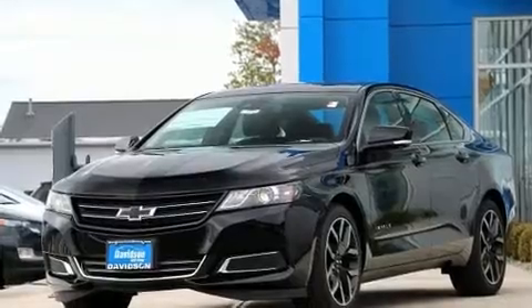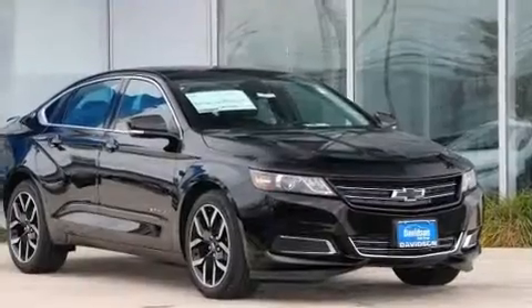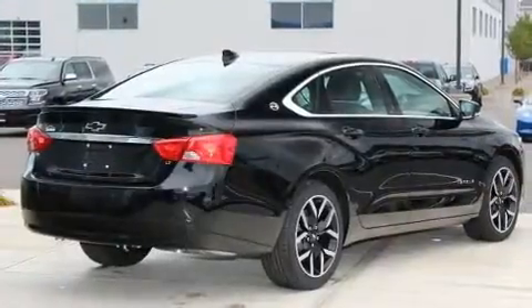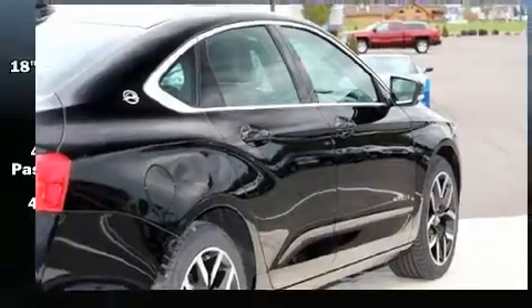A wealth of standard features means that you no longer have to sacrifice, such as remote keyless entry, a tachometer, variably intermittent wipers, front dual-zone air conditioning, fully automatic headlights, turn signal indicator mirrors, and one-touch window functionality.